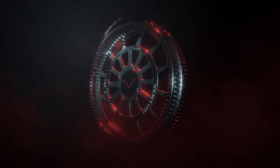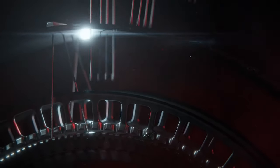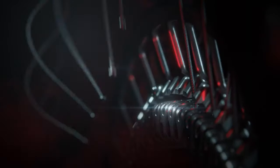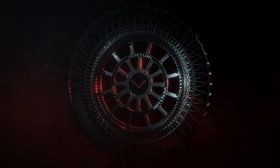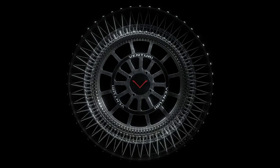The lunar wheel, introduced by Venturi, is a marvel of engineering specially crafted to conquer the moon's harsh environment. With a unique design that incorporates a network of cables and springs, this wheel is built to withstand extreme lunar temperatures, which can plummet to as low as minus 230 degrees Celsius.